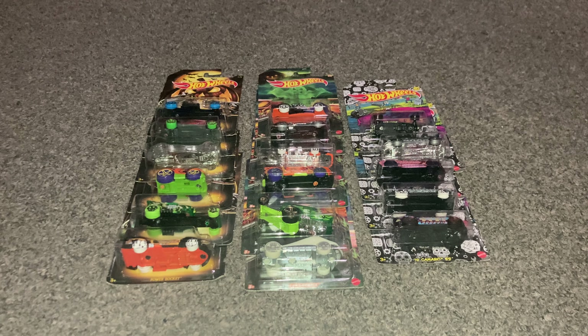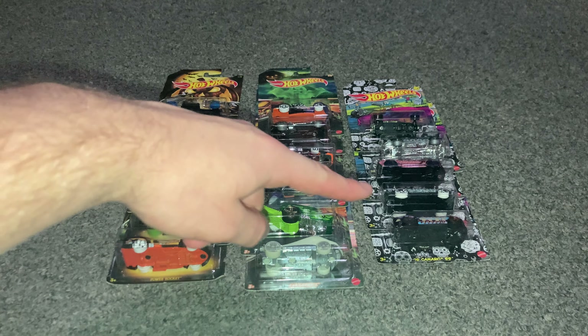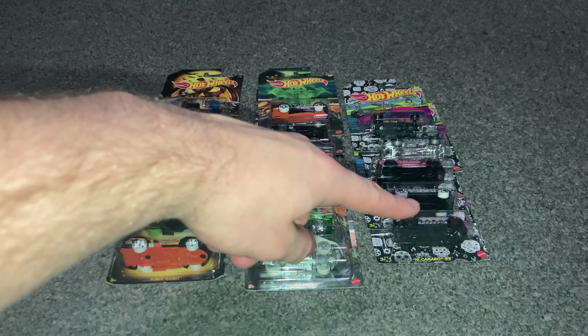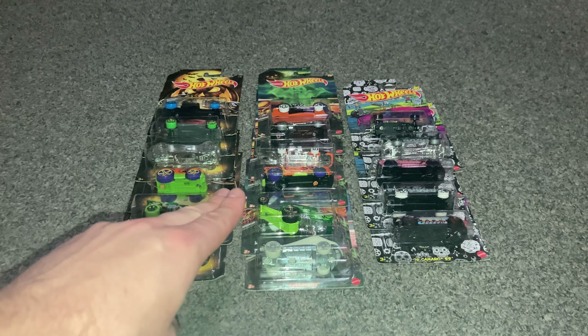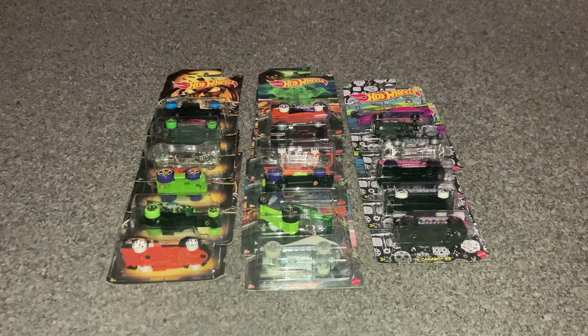Hello everybody, welcome back to my channel! Today I'm sharing a collection of my Hot Wheels — specifically my Halloween collection from 2019, 2020, and the new 2021 Hot Wheels. I picked up the 2019 and 2020 sets at a local supermarket, and the 2021 set I got at Target.